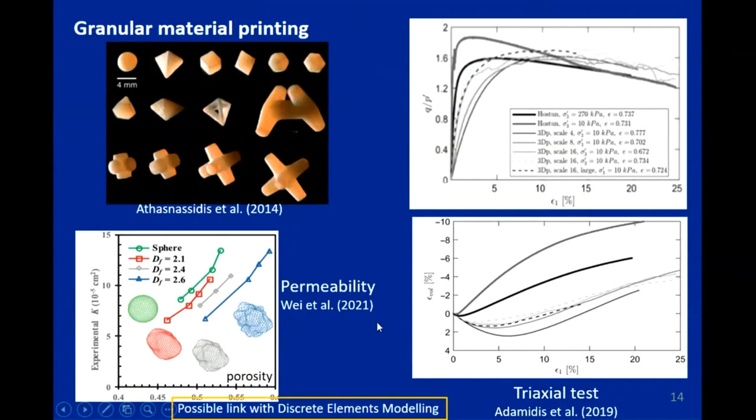There is also a possible link with discrete element modeling. Miguel didn't use printed material in his experiment, but maybe next time.